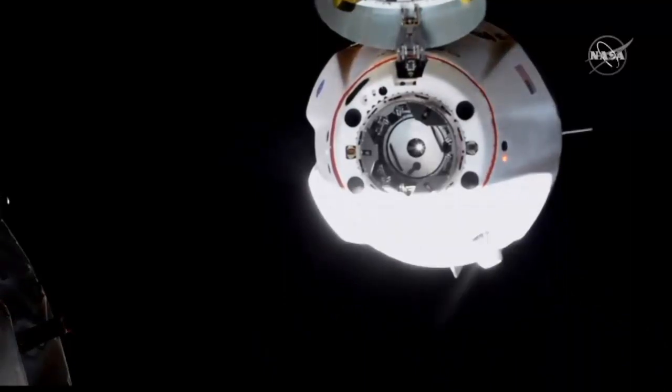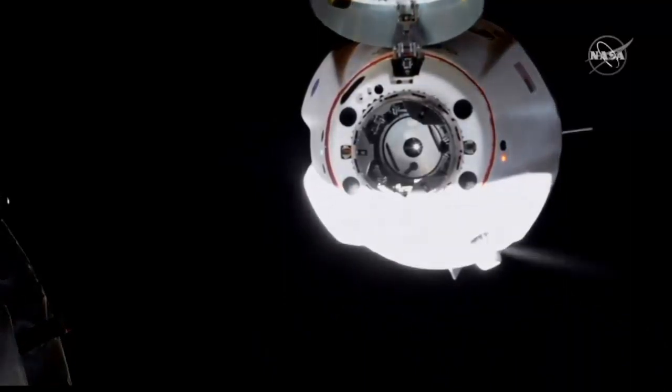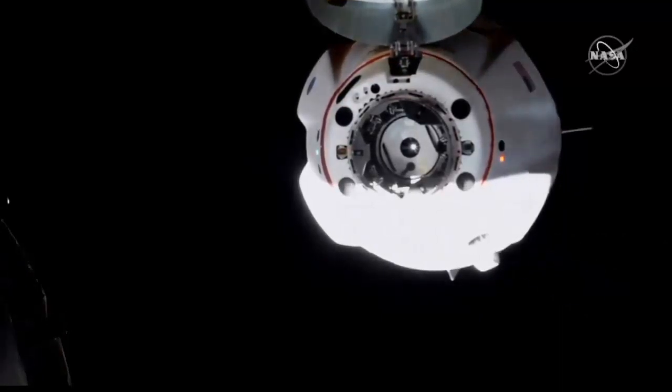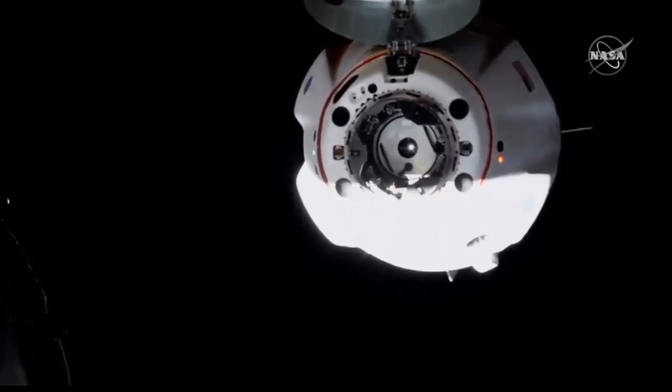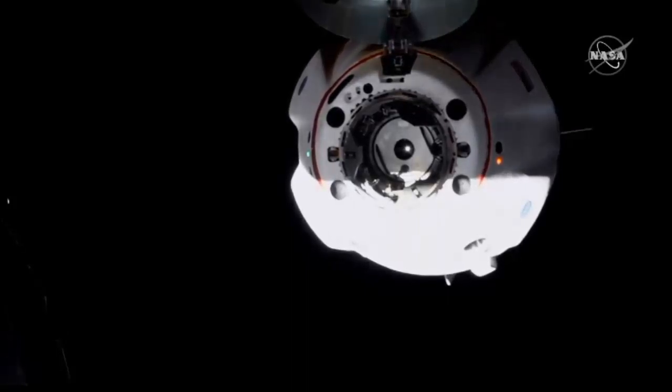You can see much more clearly the hinge mechanism for the nose cone. Those four black circles are the forward bulkhead Dracos, not to be used at this time, and then of course the petals of the soft capture system.